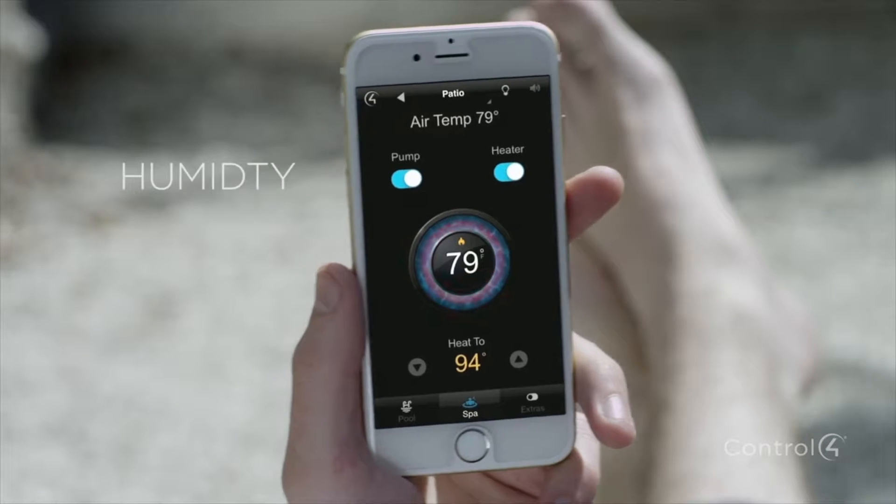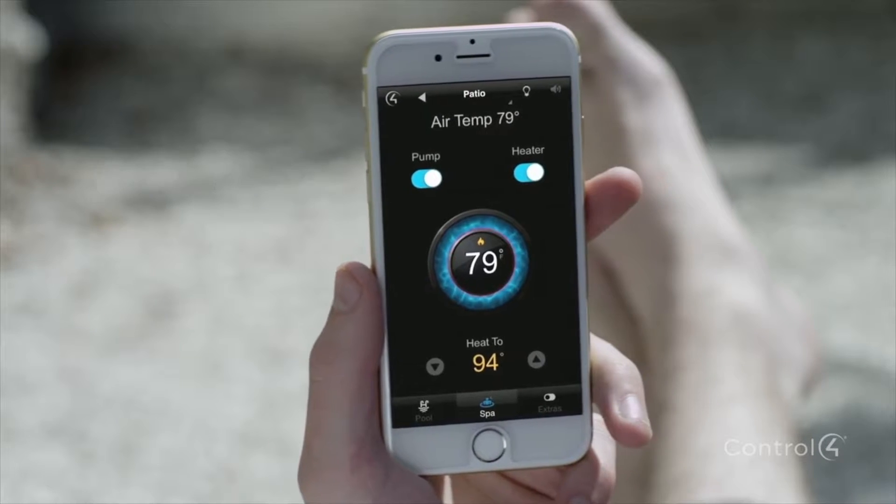We want you to interact with one simple, user-friendly interface. Whether you want to control your heating or cooling, humidity, fresh air, and even the pool and spa, your home will keep you comfortable.